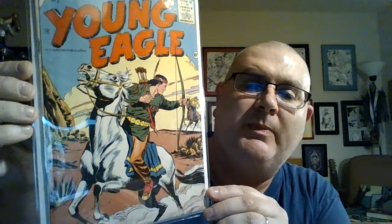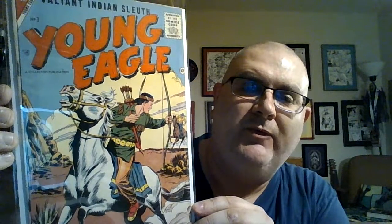This is an odd title — Young Eagle, Valiant Indian Sleuth, from Charlton. This is number three from 1956. It's got an awesome Dick Giordano cover. Pretty nice cover, pretty nice copy. Again, this is a title I've never heard of before, so when I saw it, of course I snagged it up.